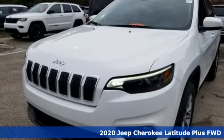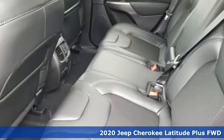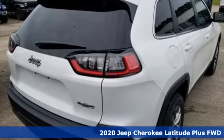Here's a new 2020 Jeep Cherokee. From rough trails to downtown nightlife, this Jeep Cherokee handles it all with the perfect combination of grit and grace.